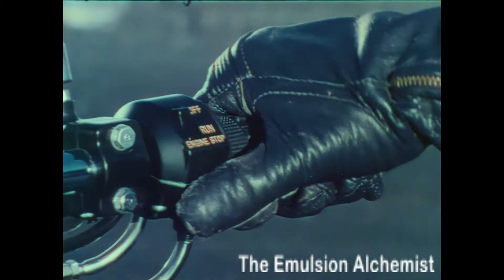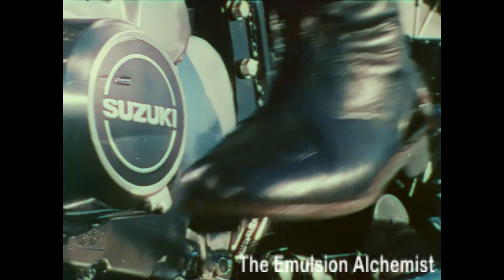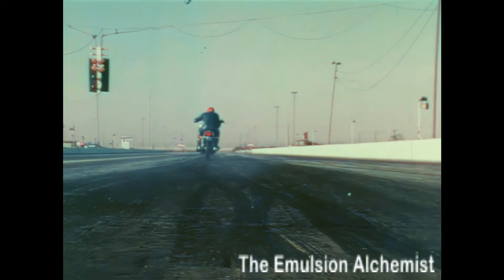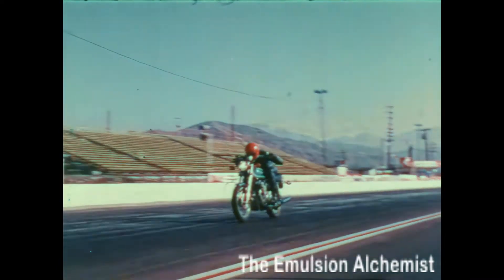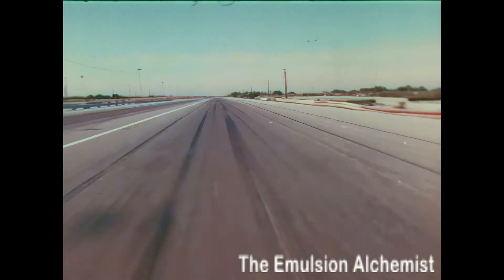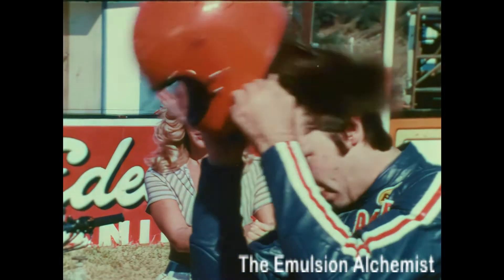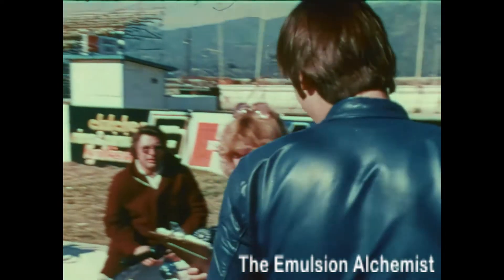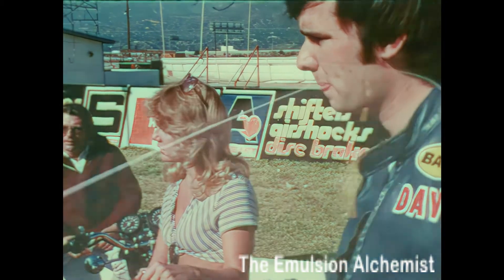But what about performance? All magazines reported runs in the 12s for the quarter mile. Said Cycle World: our test Suzuki GS 750 did the standing quarter mile in 12.83 seconds. The GS 750 is far and away quicker than any current 750 we've tested.